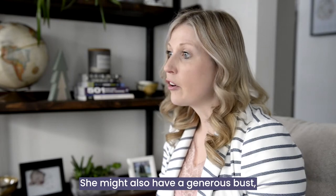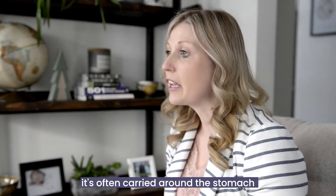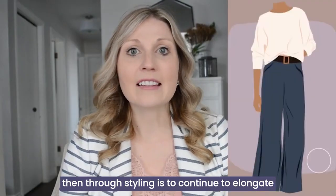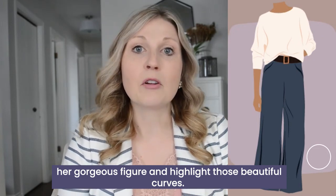She might also have a generous bust, sloping shoulders, and if weight is carried, it's often carried around the stomach or the upper body. Our ultimate goal through styling is to continue to elongate her gorgeous figure and highlight those beautiful curves.